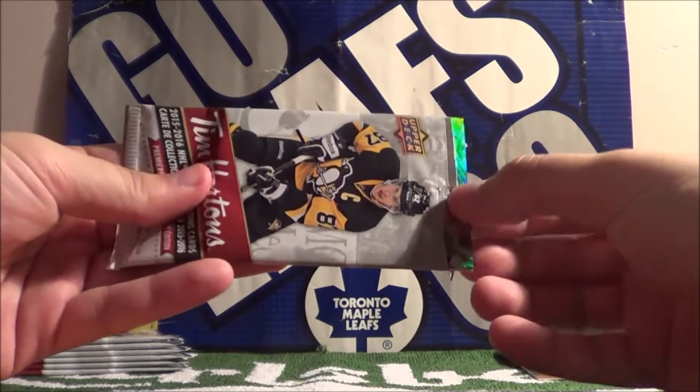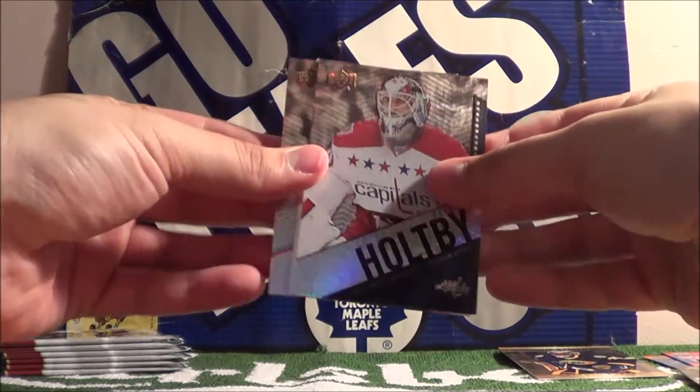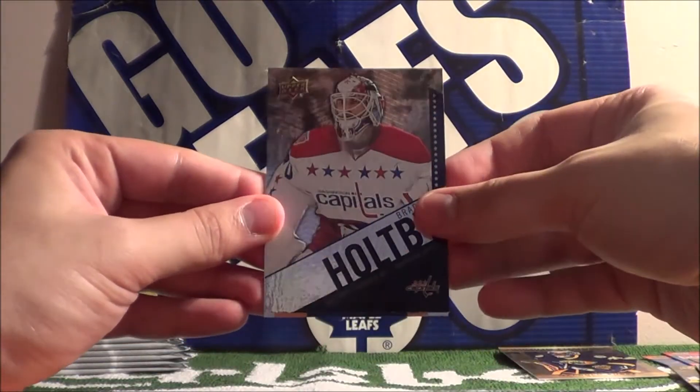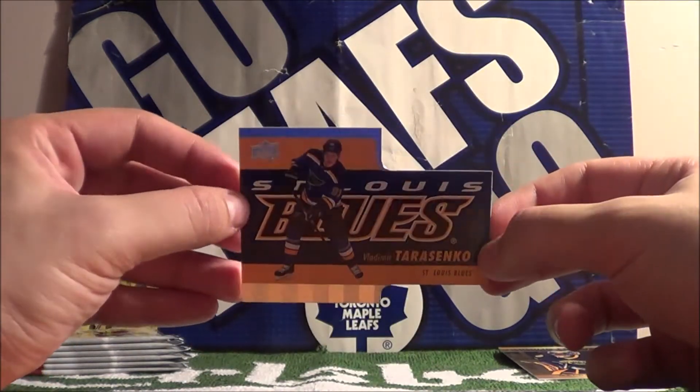Come out and play. Adam Henrik, Braden Holtby, and a die cut card of Vladimir Tarasenko.